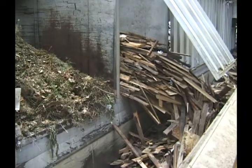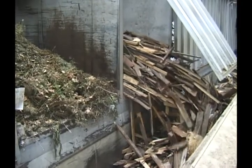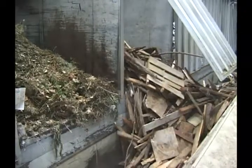The irregular shape and size of wood debris can also create material handling difficulties. Keith walking floor conveyors are powerful enough to dislodge the majority of log jams that occur when metering green waste and wood debris.